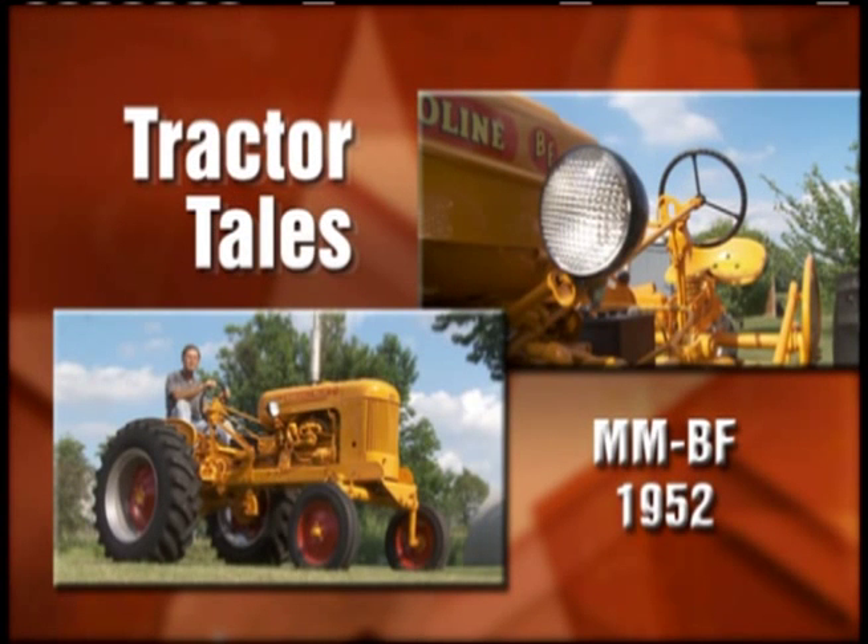Al joins us now with Tractor Tales. What have we got this week, Al? John, we're going to meet a serious Moline collector. This tractor's been in the family for more than 30 years, but it doesn't see much work these days. The owner says they just like to show it off.